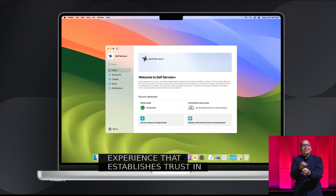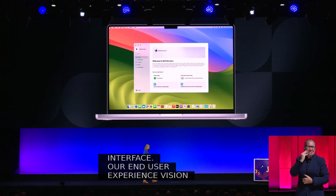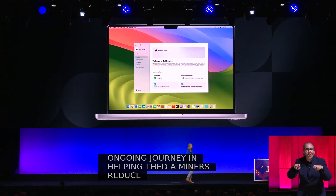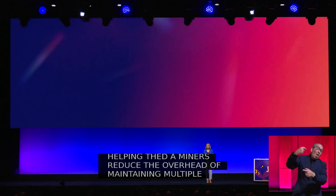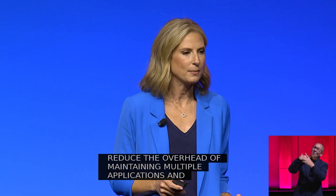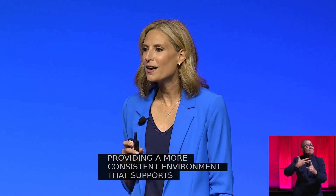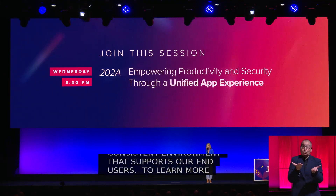Our end user experience vision complements our ongoing journey in helping admins reduce the overhead of maintaining multiple applications and notifications, simplifying deployment processes, and providing a more consistent environment that supports our end users. To learn more about Self Service Plus, be sure to check out our dedicated session tomorrow.